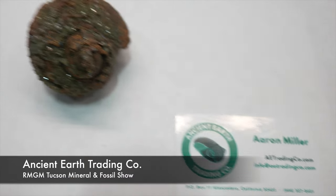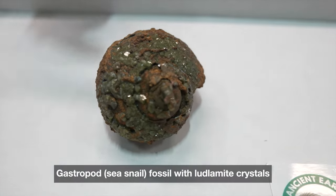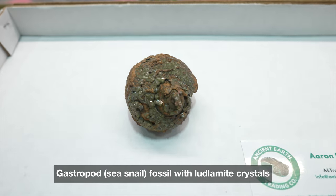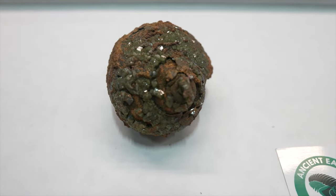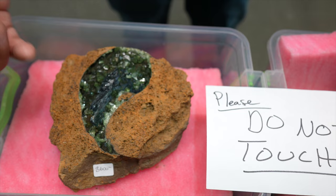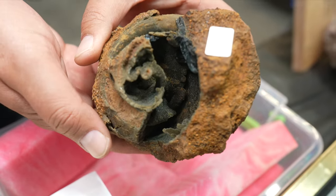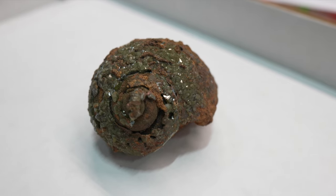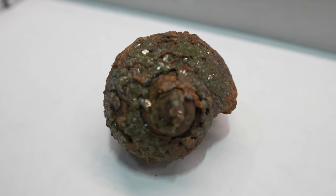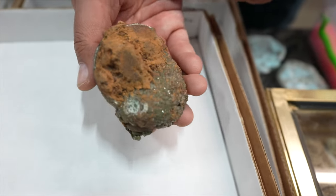We're at Ancient Earth Trading Company. It's a shell with ludlamite on the exterior. This one may not have the vivianite, but the combination isn't all that common. It's a fossilized gastropod — they look like a moon snail. Vivianite and simbersite in this case. Ludlamite and vivianite in the center of this large gastropod. An occurrence from the St. Marie show in France in 2015. And here's the mouth of the snail — really well-preserved crystals.